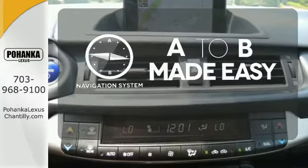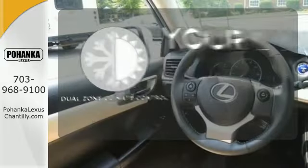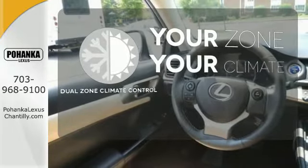Never feel lost again with the navigation system. Too hot or too cold? Not anymore — with the dual zone climate control.